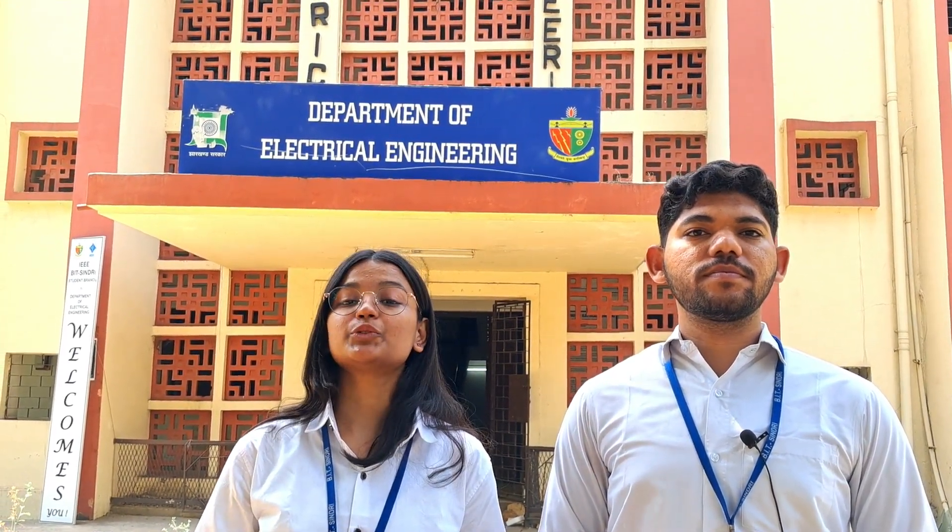That was all about our esteemed electrical department. With the guidance of our professors, the students will learn, explore, and evolve. Thank you.